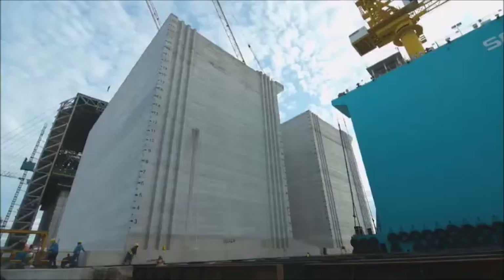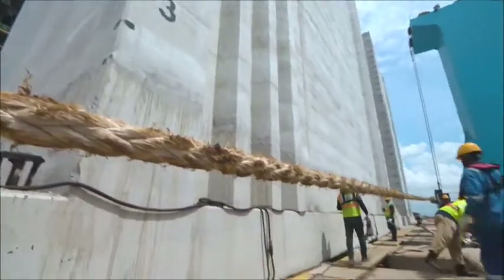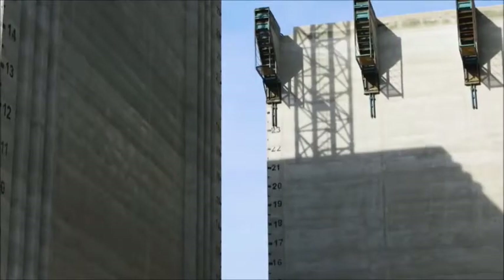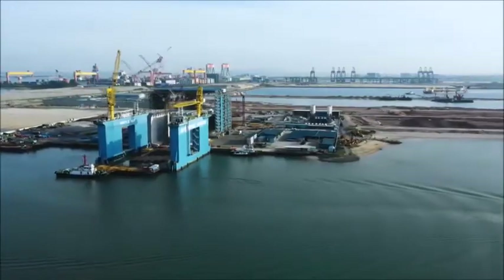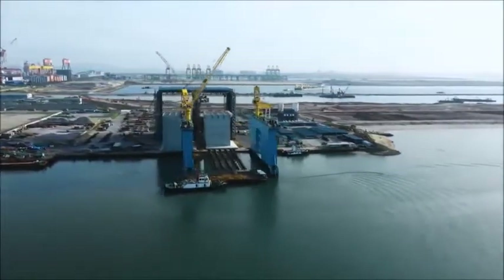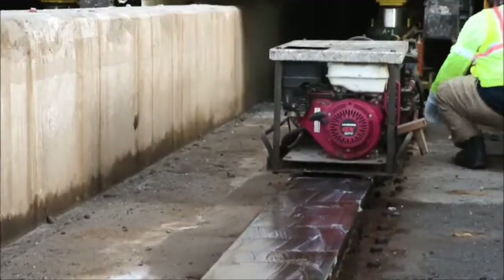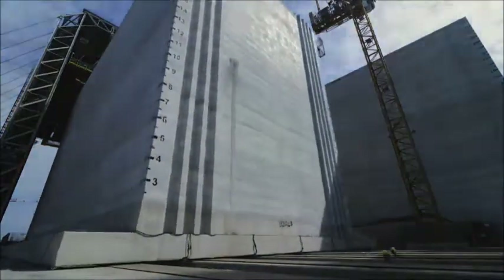The head operator has to make sure the weight of the caisson is distributed evenly amongst all the jacks. When each caisson is completed, it will be moved onto a floating dock, ready to be pushed out to sea to take its place in the seawall. Each caisson weighs 15,000 tons, and this is just one of 227 of them.